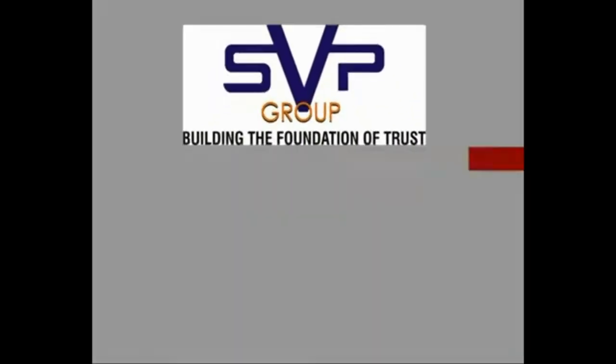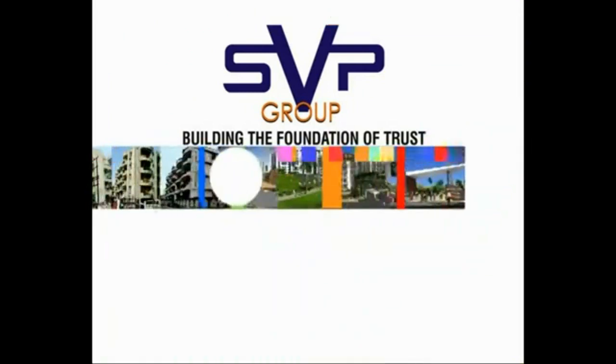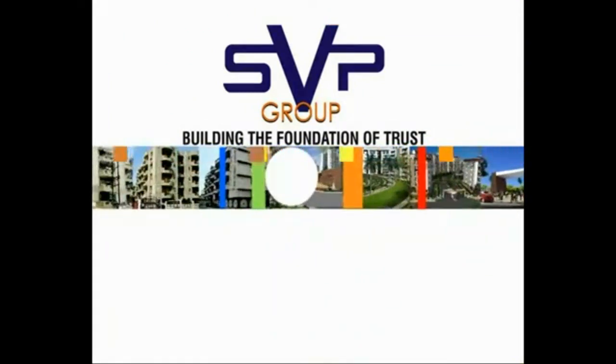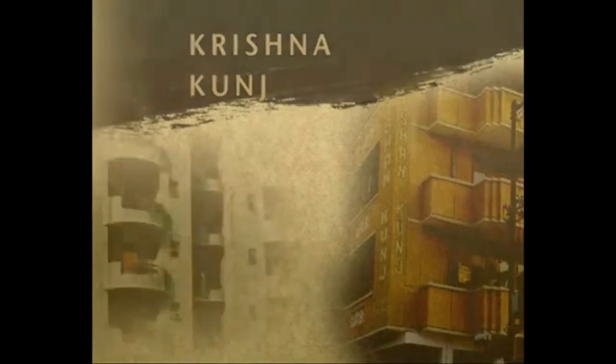SVP Group — a name that exudes quality and excellence. Over a thousand families are cherishing life with SVP Group in the Krishna series: Krishna Bihar, Krishna Kunj, Krishna Residents.